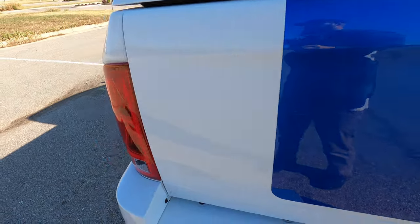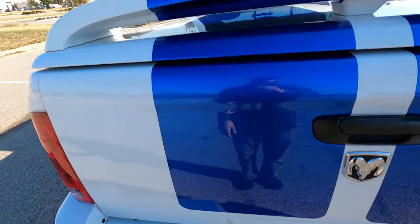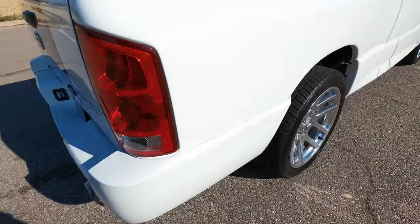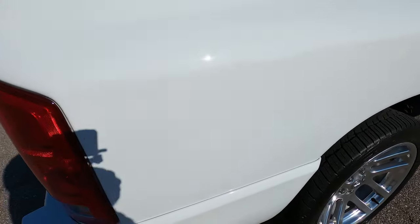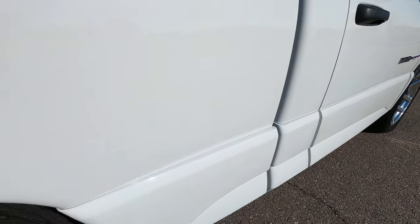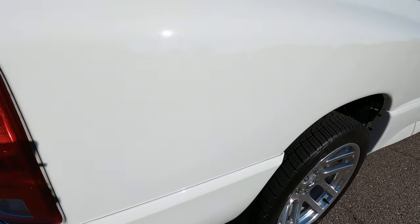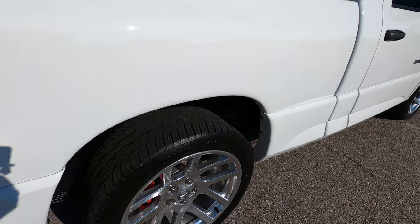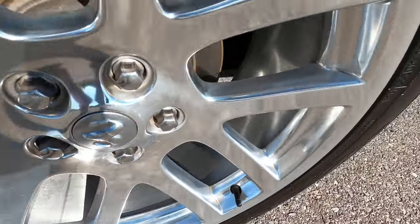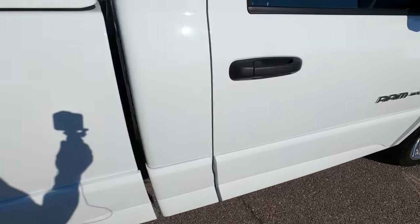The tailgate looks perfect, the bumper looks perfect — there's not a single imperfection in the back. It looks really nice. Moving to the passenger side, looking at the passenger bedside, I don't see any flaws. The rear passenger wheel looks flawless.